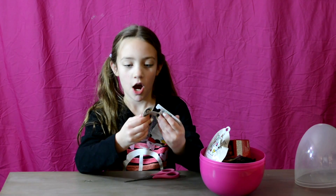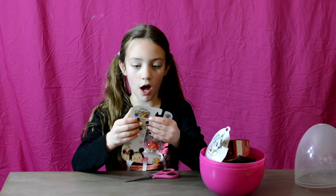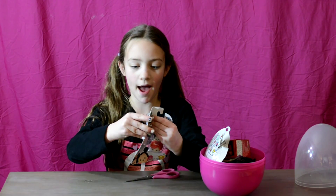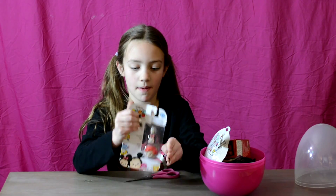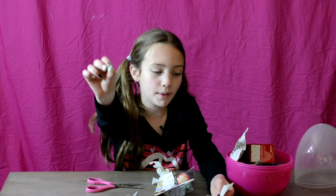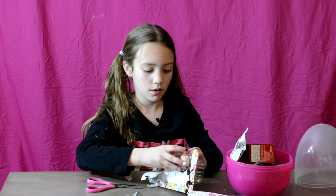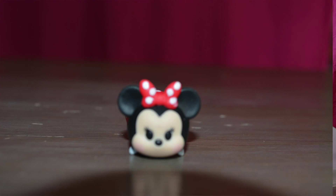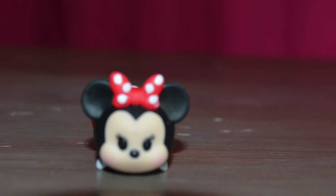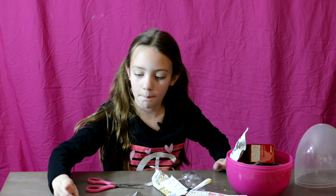I've never opened Tsum Tsums on my channel yet. I have another three pack to show you guys and another mystery pack. So we got the mini Thumper — they have small, medium, and large. We get the small Thumper, the medium mini, and the large Ariel.